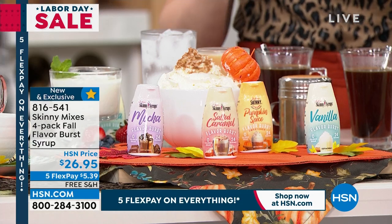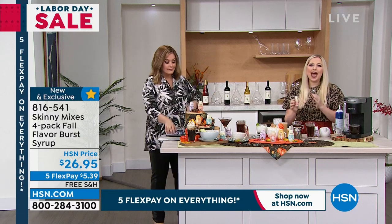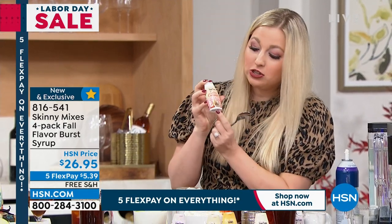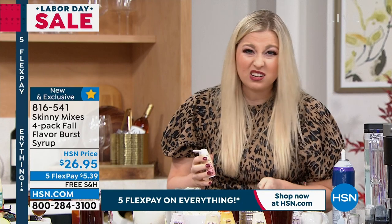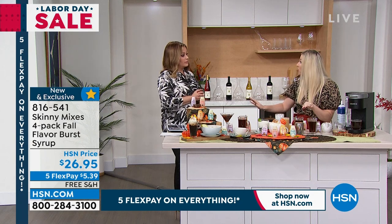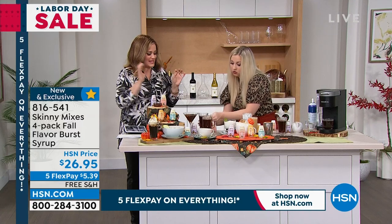Those specialty coffees you stop and get — you don't realize how much sugar is in them. This is zero sugar, zero calories, and guilt-free. These bottles are tiny and mighty — still the same 24 ounces but concentrated. Maybe you're on the go on an airplane and sick of airplane coffee — just squirt one into your coffee. I have salted caramel in this one — all decaf so we don't go crazy. I love that it's the fall flavors we're craving this time of year.